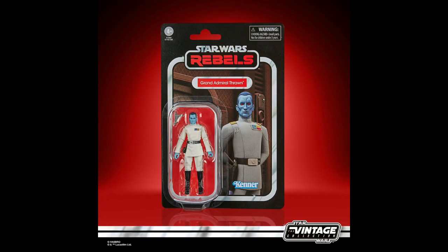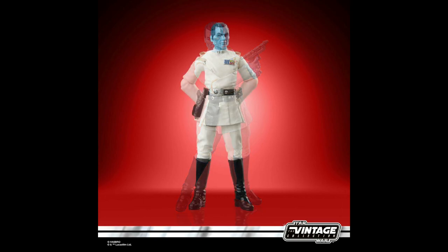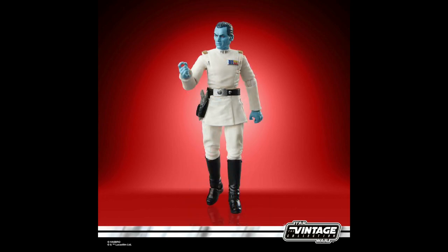From Rebels and the upcoming Ahsoka series, Grand Admiral Thrawn — a male Chiss tasked with dismantling the rebellion on Lothal, known for his brilliant strategic mind and ruthlessness. Looking less like Elon Musk and more like his animated counterpart, Thrawn will be available in November for about $20.